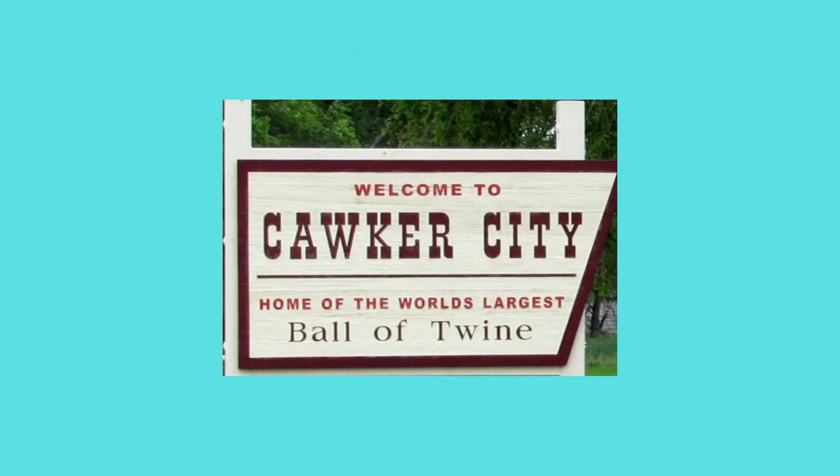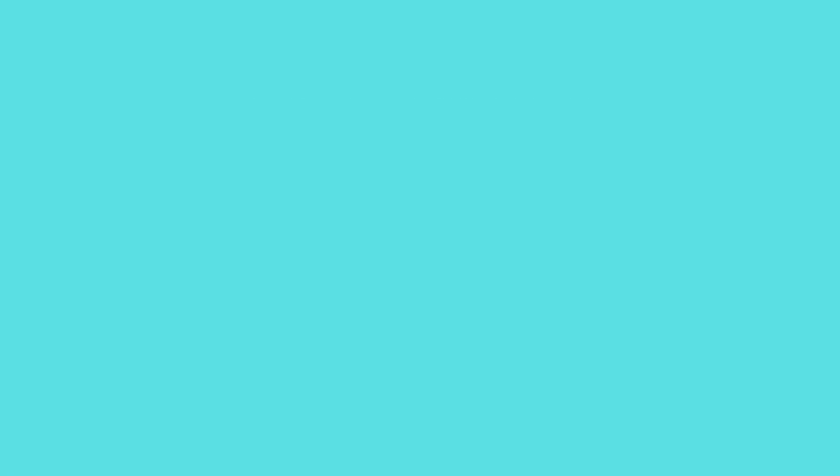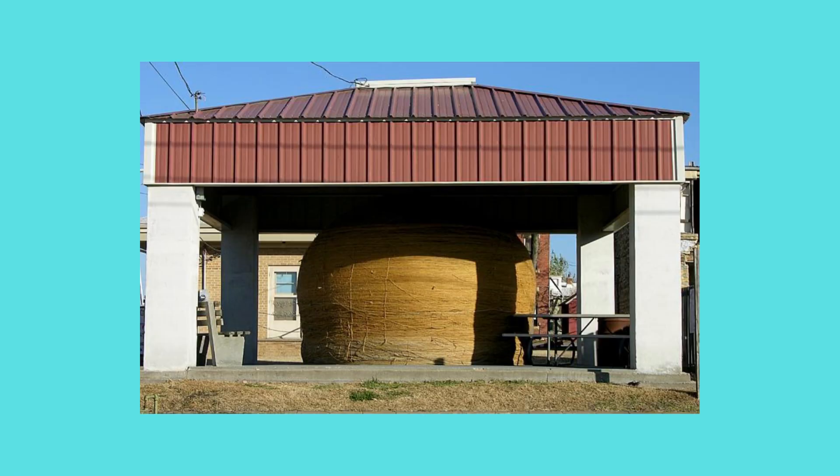Next, we're off to Cawker City, Kansas, where you will witness the world's largest ball of twine. Yes, you heard that right — this massive ball of twine weighs over 20,000 pounds and continues to grow year after year as visitors add more twine to it. Started by Frank Stober in 1953, by 1957 the ball was already eight feet high. This is truly a testament to the quirky and creative spirit of American roadside attractions, not to mention ingenuity.